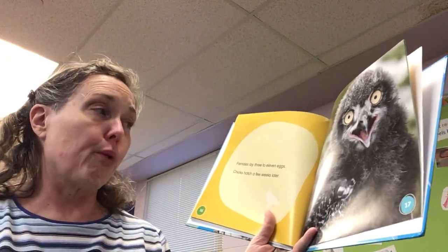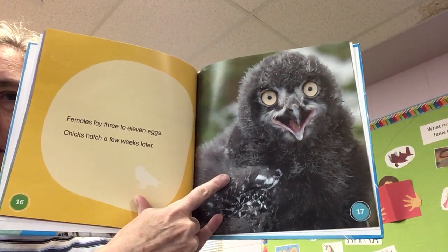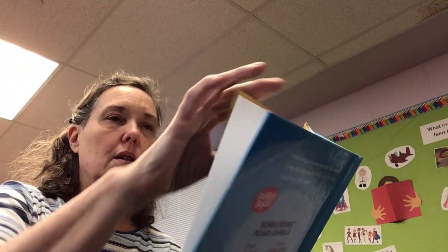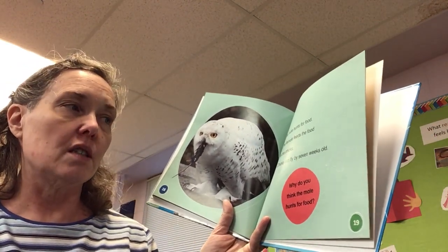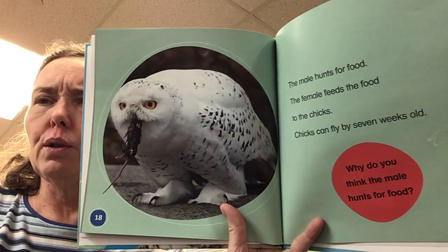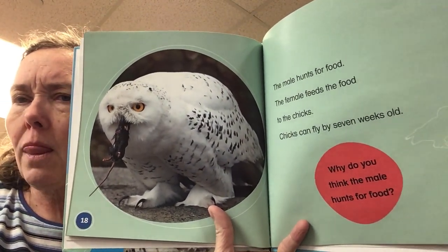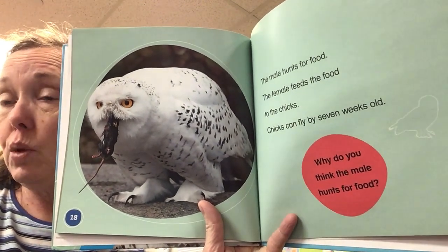Females lay three to eleven eggs. Chicks hatch a few weeks later — they're not white when they're born, look at that. The male hunts for food; the female feeds the food to the chicks. Chicks can fly by seven weeks old. Why do you think the male hunts for food? Probably because mom is taking care of them and keeping them warm, would be my guess.